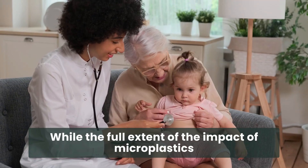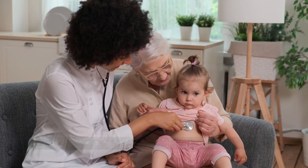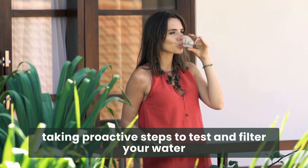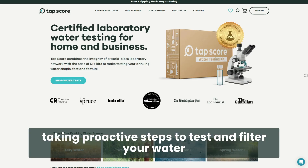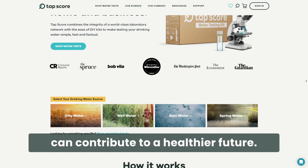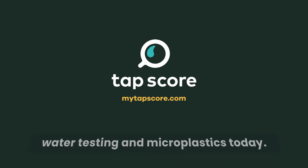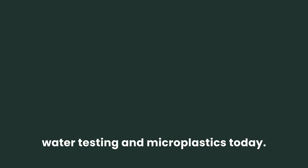While the full extent of the impact of microplastics on human health is still unknown, being informed and taking proactive steps to test and filter your water can contribute to a healthier future. Visit MyTapScore.com to learn more about water testing and microplastics today.